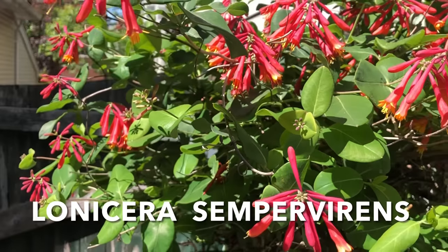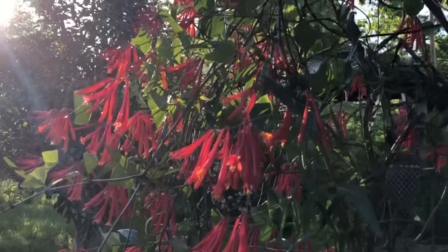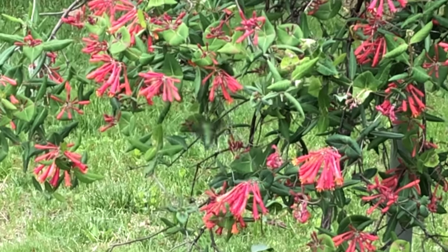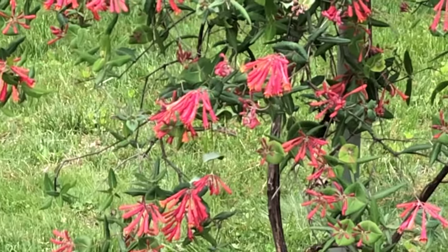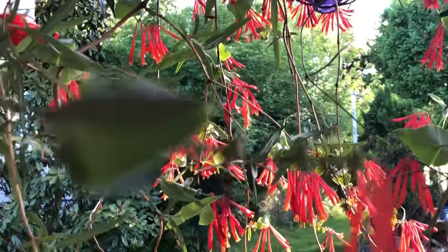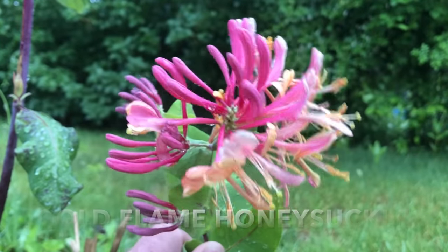And here is Lonicera sempervirens — the hardy native honeysuckle I've raved about before. These will rain in hummingbirds. Their first flush of blooms is perfectly timed for the spring arrival of migrating ruby throats, and they can be pruned back several times during the summer and will bloom straight up until frost. I'm showing two selections: the Alabama Crimson with solid coral blooms and a yellow throat, and the hybrid Gold Flame honeysuckle, which is tricolored with coral, white, and a creamy yellow — with blooms that fan out to about five or six inches across.